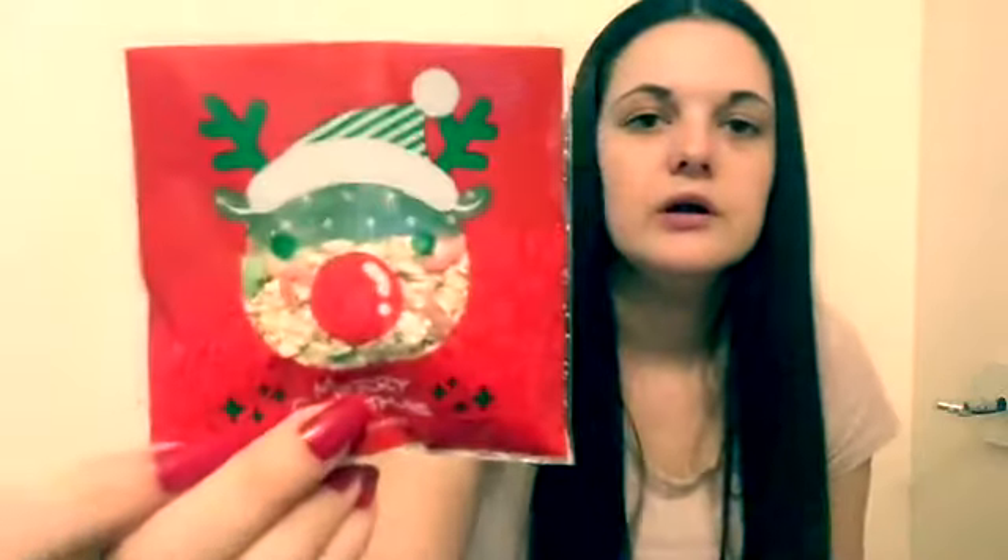The next thing is reindeer hot chocolate with marshmallows, which I've made myself — it looks like Rudolph with his antlers and his red nose. She doesn't actually like hot chocolate, so she'll probably just eat the marshmallows. Then we have reindeer food that I've also made myself. It's got sparkly bits in it and is 100% edible so it can't hurt the wildlife. On Christmas Eve she'll just throw it outside the door and it'll sparkle so Rudolph will know where to come.